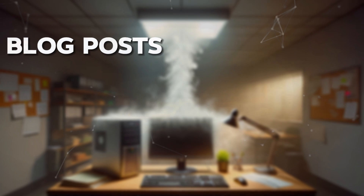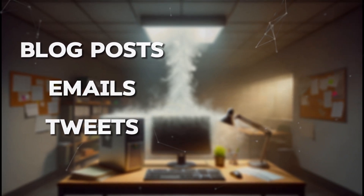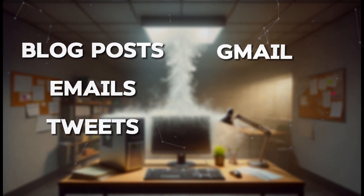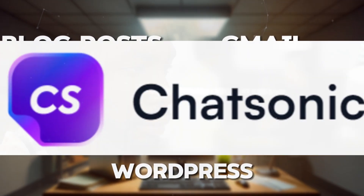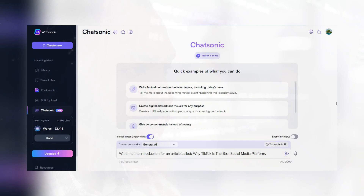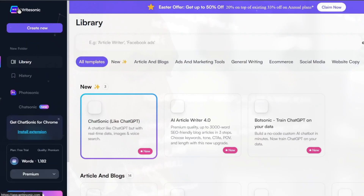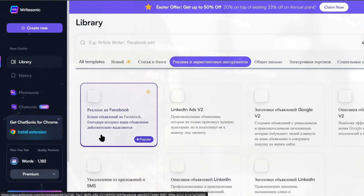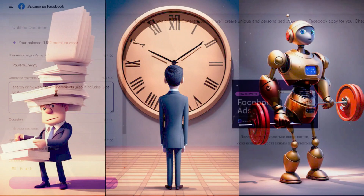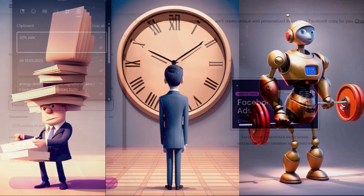Whether it's crafting blog posts, emails, tweets, or product descriptions across platforms like Gmail, Twitter, Facebook, or WordPress, Chatsonic delivers exceptional results. Getting started with Chatsonic is effortless — simply choose Chatsonic from the WriteSonic library and issue voice commands. It's also proficient in creating visuals and swiftly generating content.